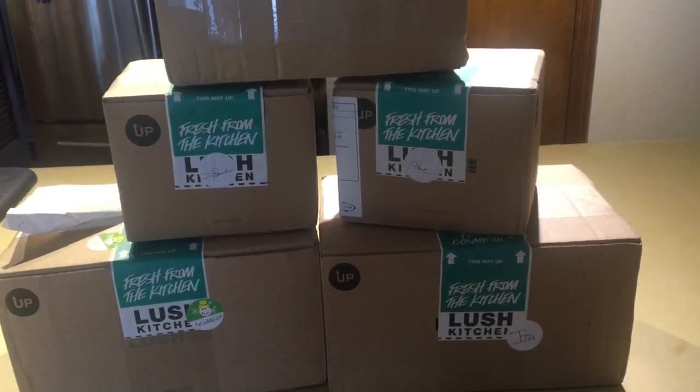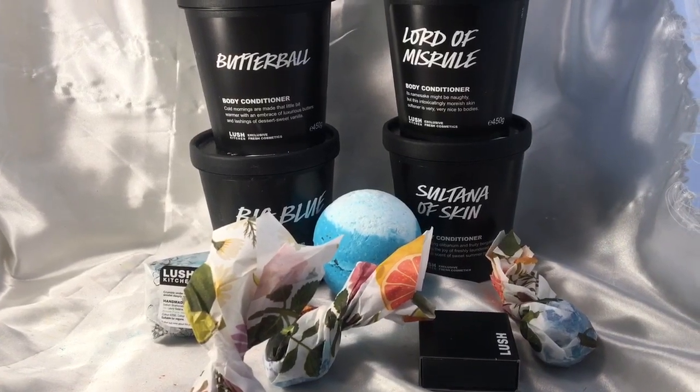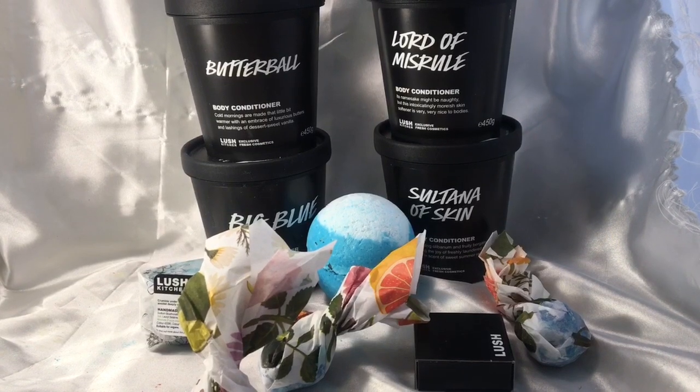Hello you guys. So today I'm going to do a Lush haul video. These are the things that I got in my Lush haul, and now I'm going to turn the camera around and we can see what I got.